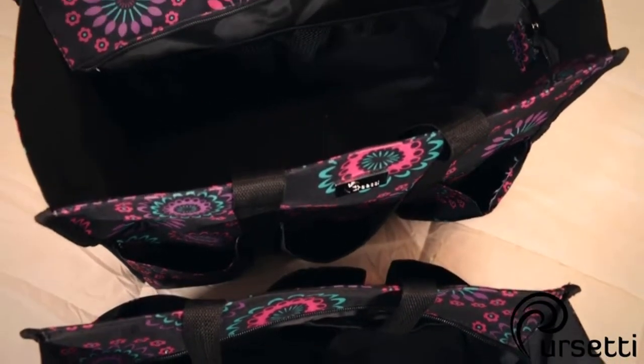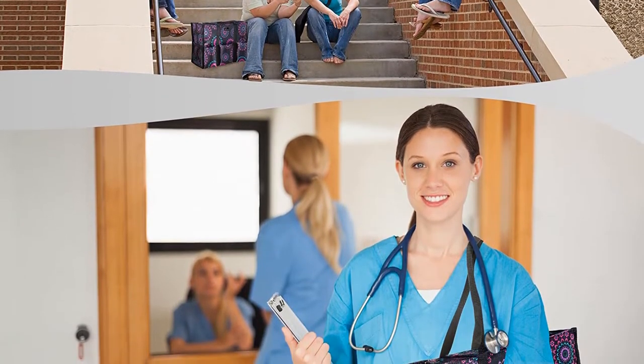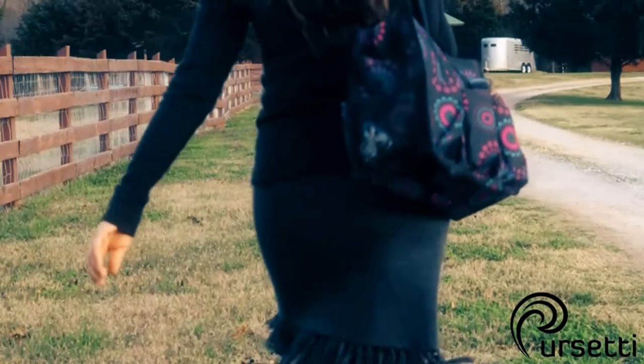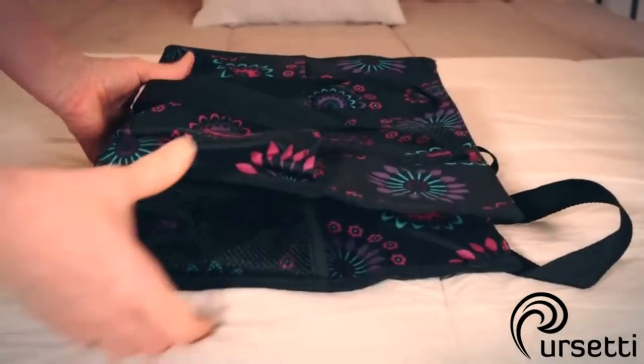While it can be the ideal ally for teachers, allowing them to carry everything they need for classes, it can also be used by nurses, students, as a gym bag, a light travel bag, and so on. Made out of highly resistant polyester, this tote bag can withstand a lot of weight, and you will be able to use it for a very long time without fearing any damages.